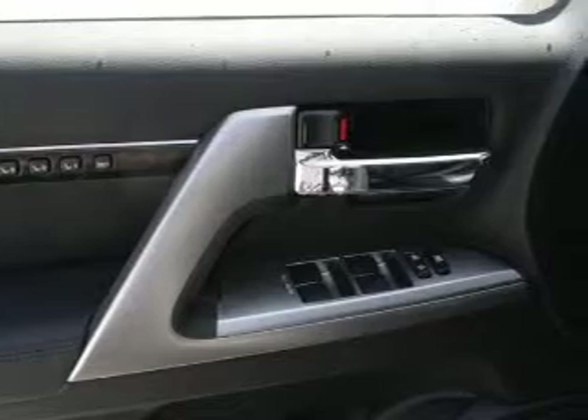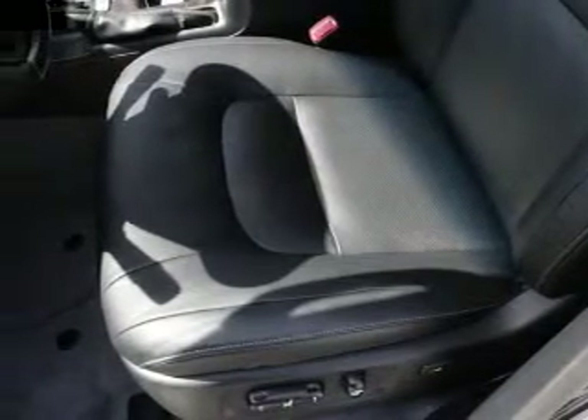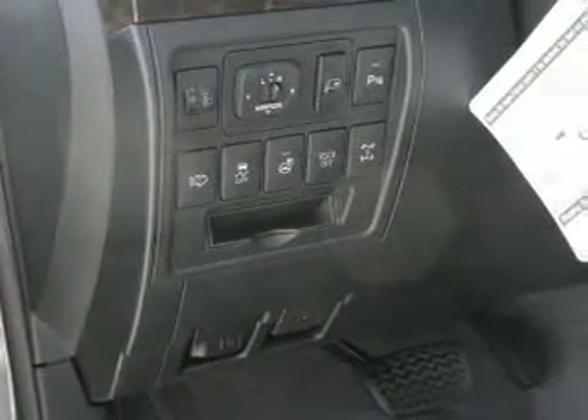Heated seats come for you on cold winter days. Tailor the temperature to your preference and your passengers. Let the outside in with a power sunroof. Let us put you in the driver's seat today — call or click to contact us.